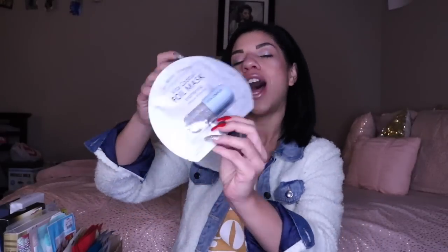Next one is the Vita Cocktail Foil Mask — it's like a brightening foil mask. That's basically it. I like the packaging on this one. Whew — that was a lot. There's still so much more here, so I'm just gonna keep on going.